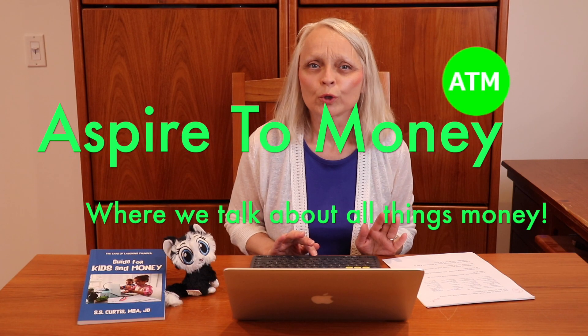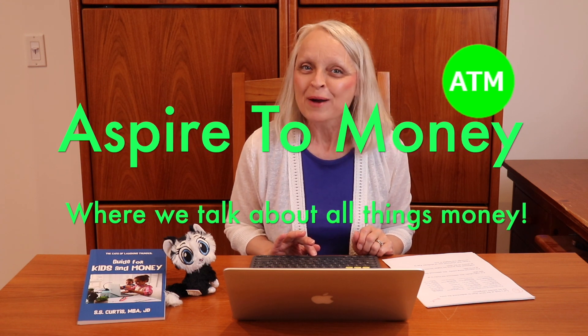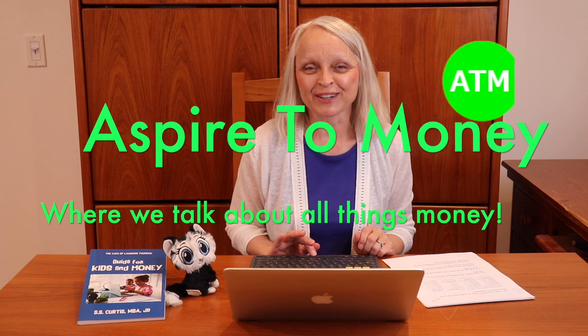I hope this whirlwind tour of Medicare Part D coverage was helpful to you. Please like, comment, share, and subscribe to the Aspire2Money channel.